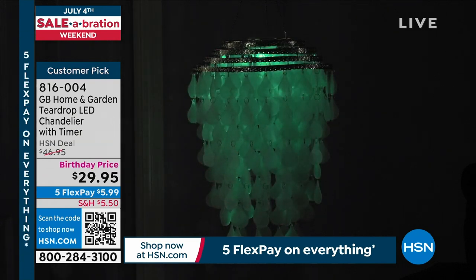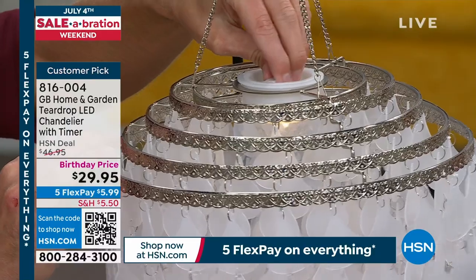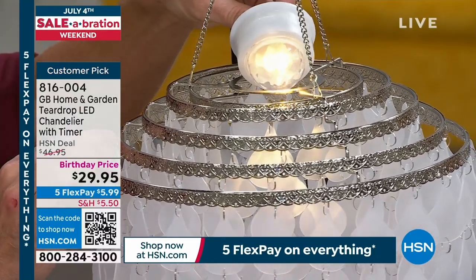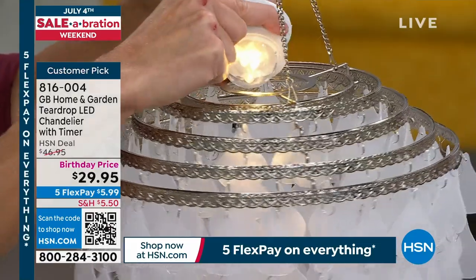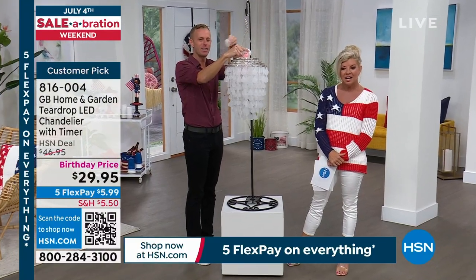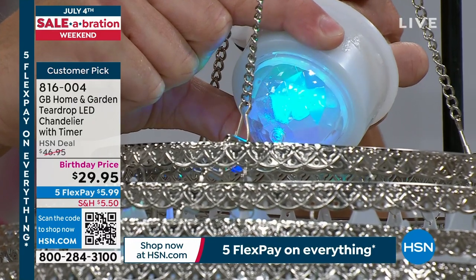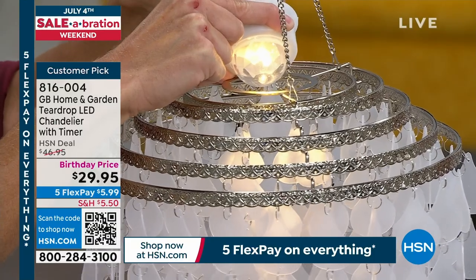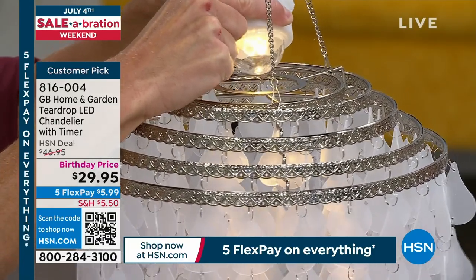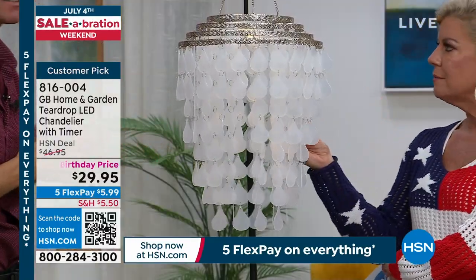Both color-changing and white are on the four-hour timer — on for four hours, off for 20, then comes back on at the exact same time the next night. The white gives you a slightly brighter lumen count than the color-changing mode. You twist the lid and pop it right back in. The color-changing is great for holidays or parties, but most every night you'll probably want white.